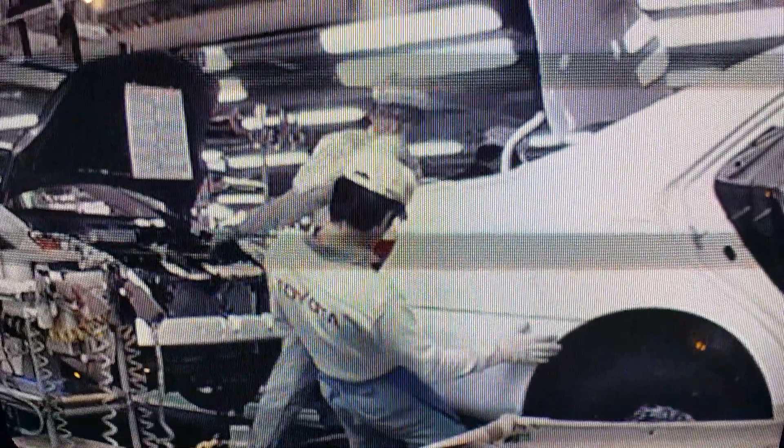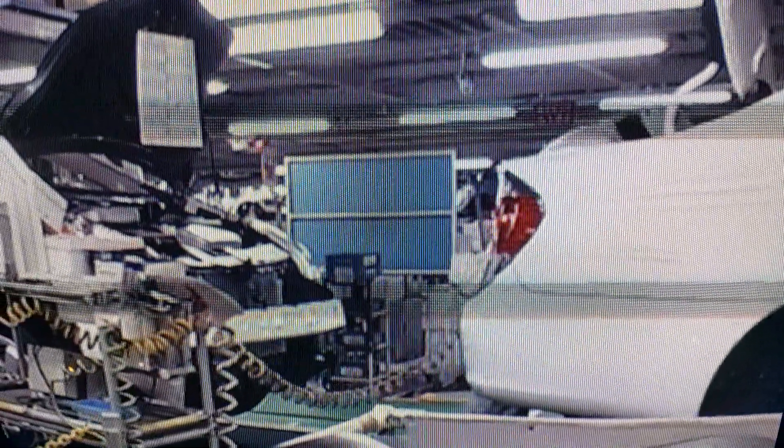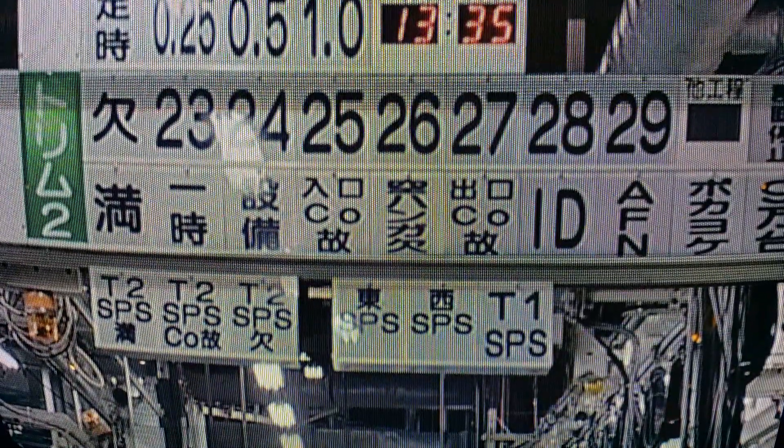The team leader proceeds immediately to the site to investigate the situation and provide assistance. If the problem is solved within the prescribed section of the line, the team leader pulls the rope again.